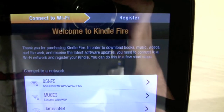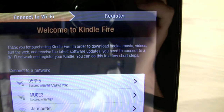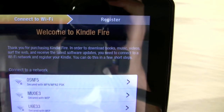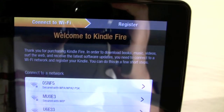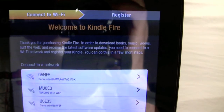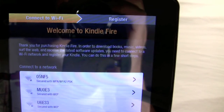After booting up, the first thing it says is 'Thank you for purchasing the Kindle Fire.' You have to connect it to Wi-Fi and register, and then from there you can start accessing content. I already have an Amazon Prime account, but from what I hear, when you purchase one of these you get free access to Amazon Prime.